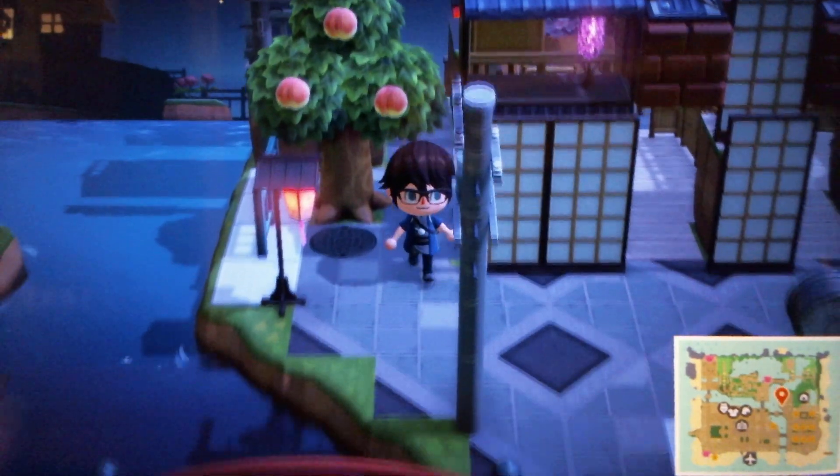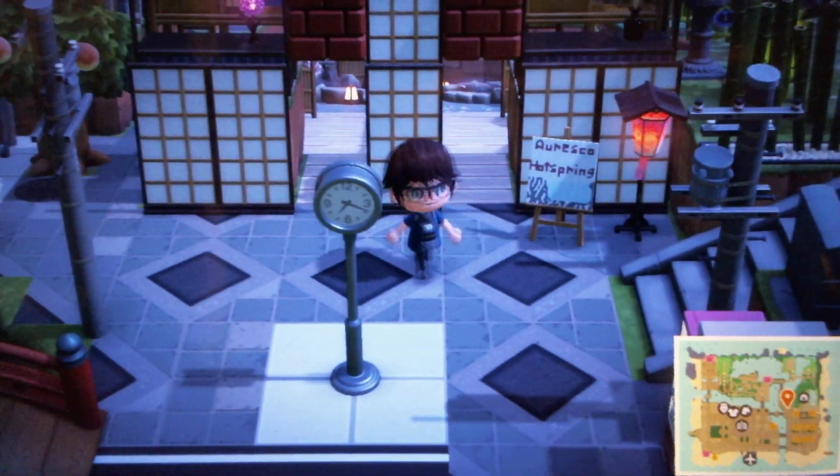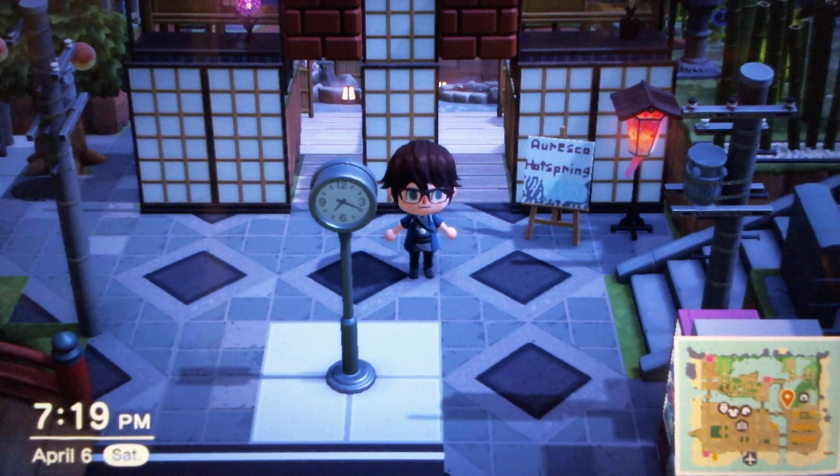Anyway, if you watched to the end, comment 'Blossom Dance' down below. If you want to see all my other Animal Crossing builds, check out the playlist linked on screen now. See you next time! Bye!